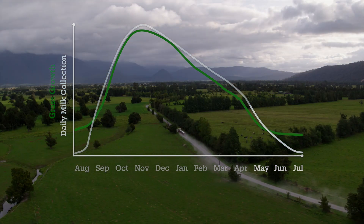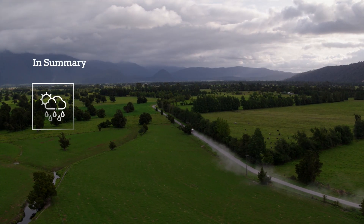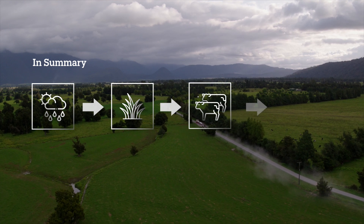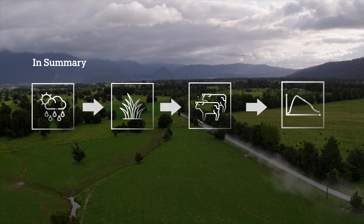The milk curve is influenced by factors such as weather, grass growth, herd sizes, individual cow production and total number of suppliers.